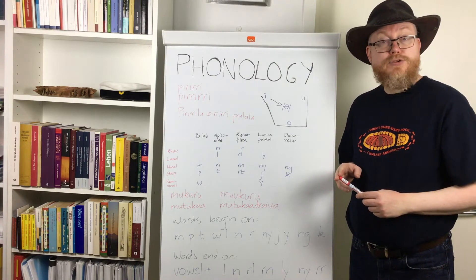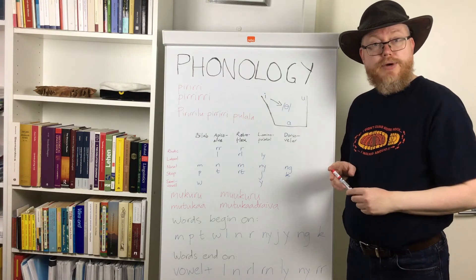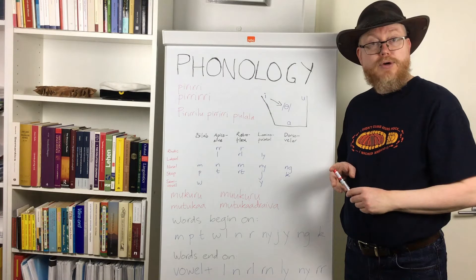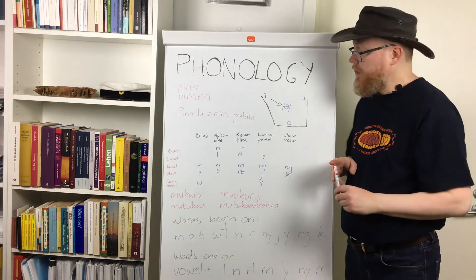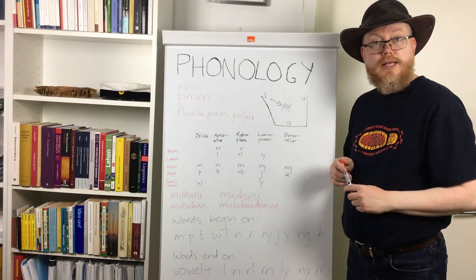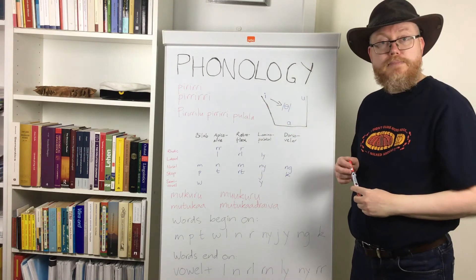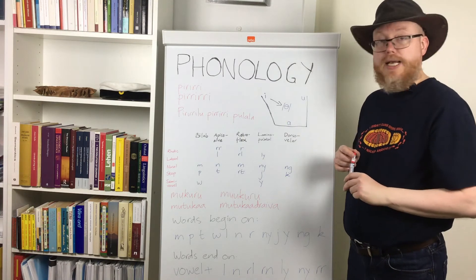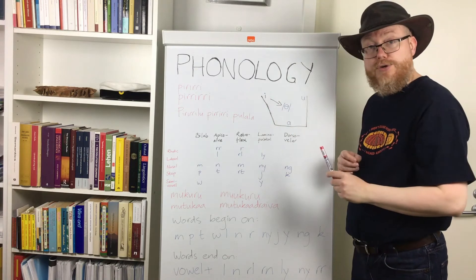Something I should mention when it comes to vowels is that in languages with few vowel phonemes, the pronunciation of the vowels varies quite a lot depending on context — a lot more than in European languages like Swedish and Danish that have many vowel phonemes. For example, we have a transitive verb in the present tense, 'biriri,' which means 'is scratching.' These two are minimal pairs, but they may not sound like minimal pairs to someone not familiar with how things work in languages with few vowel phonemes.